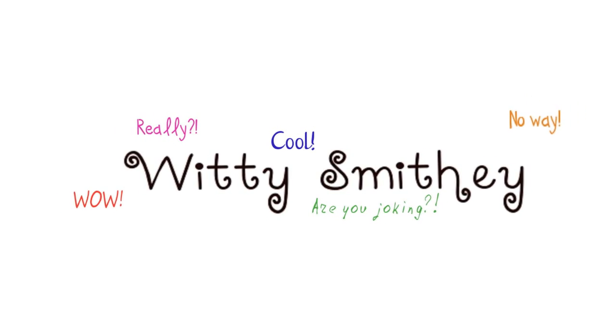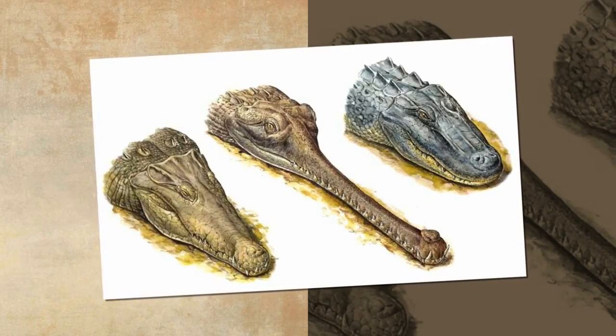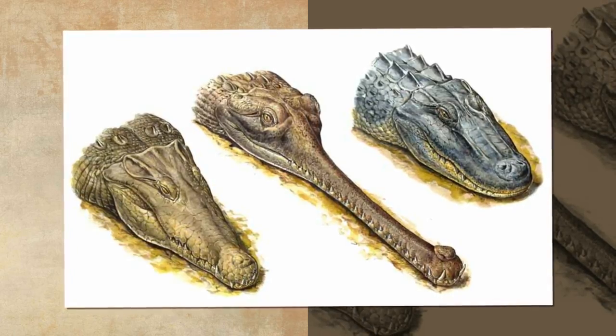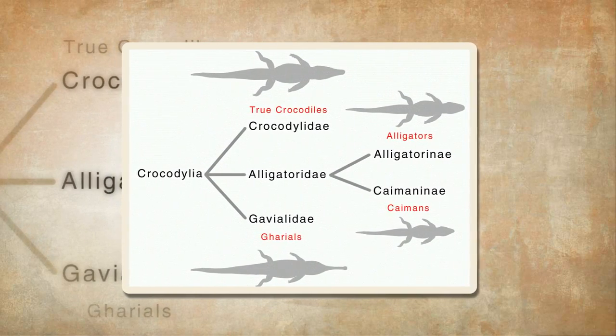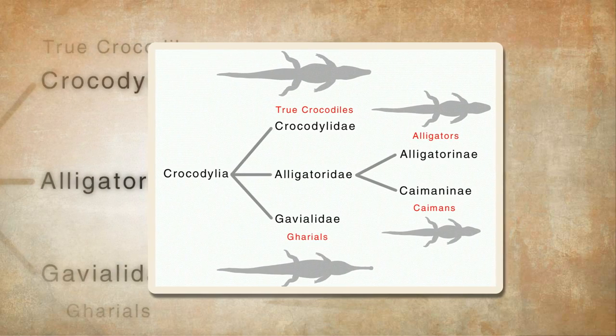Welcome! For a very long time, I used to mix up alligators and crocodiles, so I thought it would be cool to make a video about that. After all, it's both interesting and educative. In this video, I would like to compare three groups or families of crocodilians.